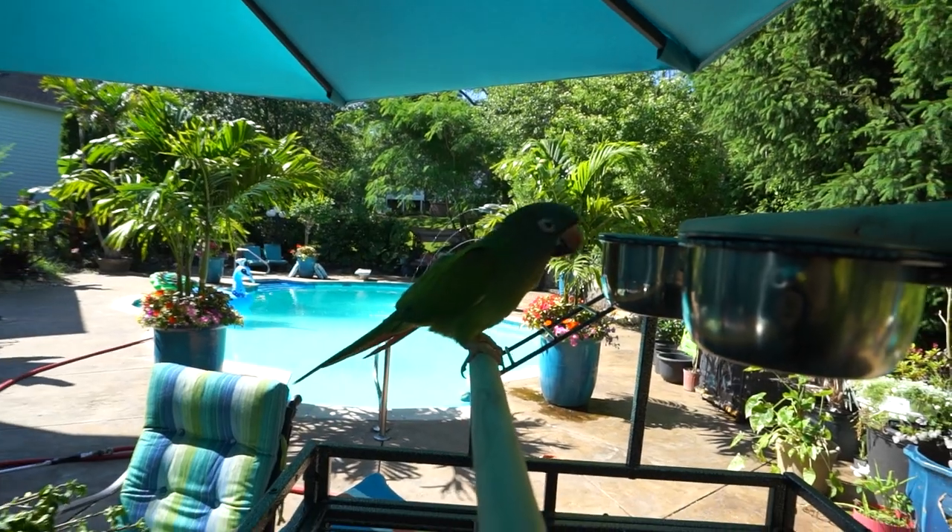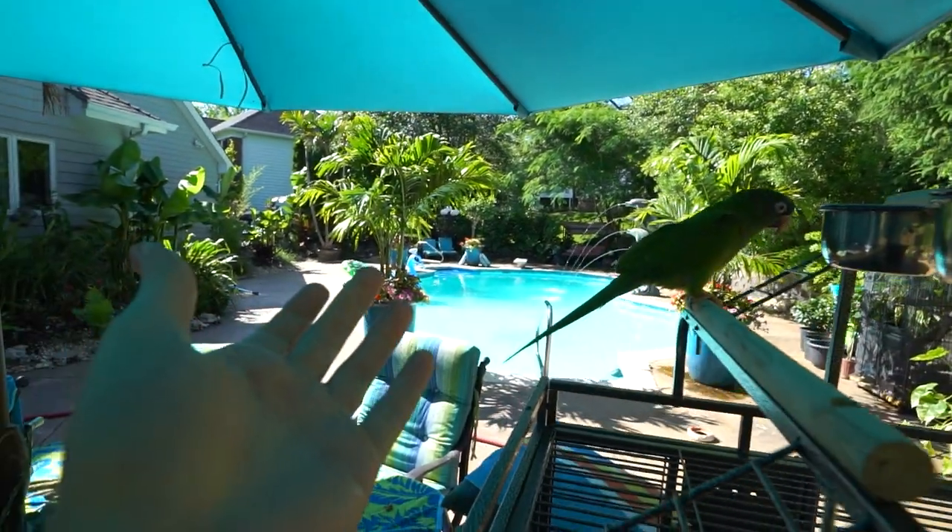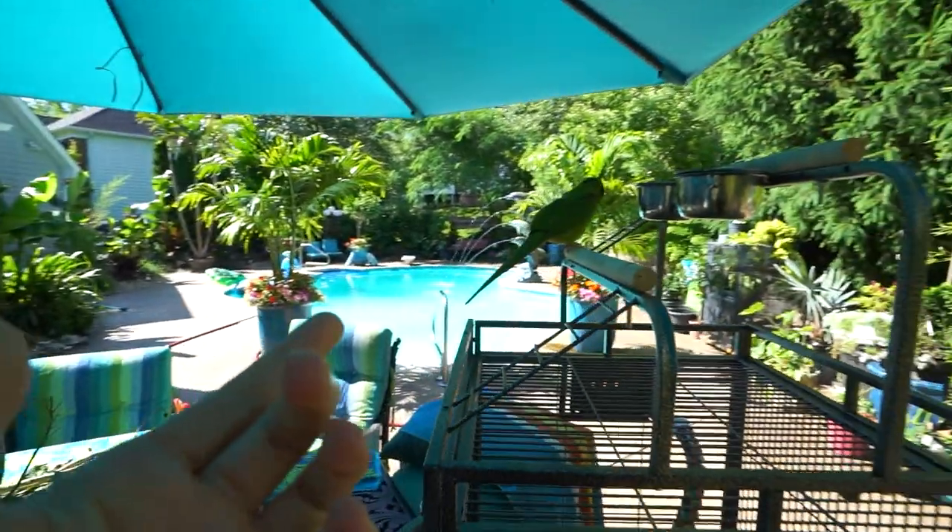Hey, pretty bird. How you doing? Seems to be enjoying life. Hey, what's up garden friends? Jeff here. How's everybody doing? Hope you're doing well.